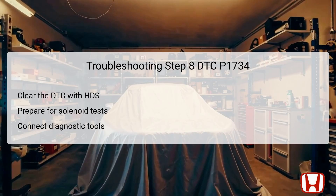In the eighth step, the DTC must again be cleared using the HDS. Clearing the code not only resets the system, but prepares the technician to conduct specific tests related to the solenoids. This reset measures operational readiness and ensures that future tests yield accurate results when assessing the performance of each solenoid. Following this, it is essential to connect the appropriate HDS diagnostic tools to proceed with the functionality tests of the shift solenoid valves.